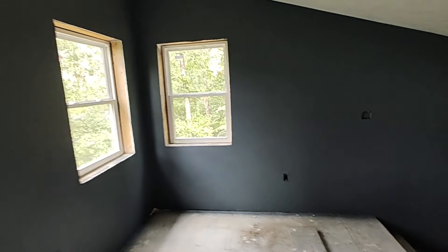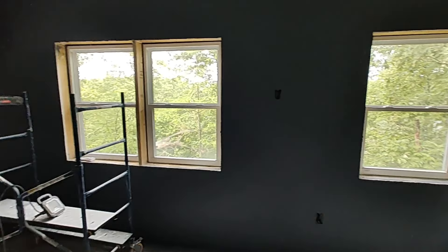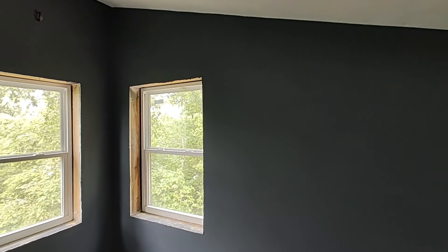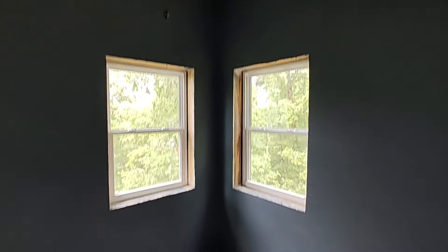This is the bedroom, looking out over the ridge. Yeah, looks really nice. Pretty happy.